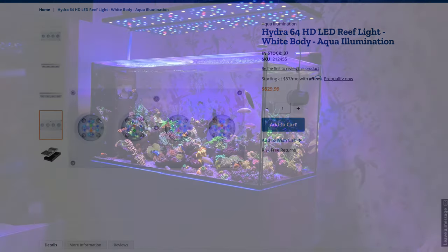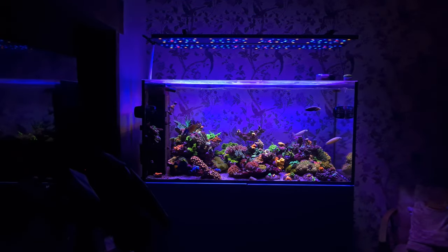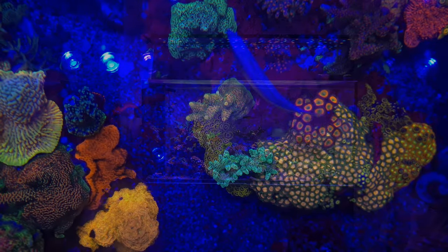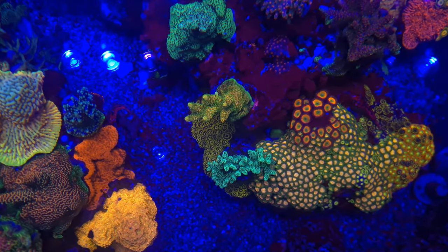Regular subscribers will know I actually have two four-foot Evergrows over my tank and that I absolutely love them. But there's no getting away from the fact that the components are poorer quality than the mainstream lights, so the fact that they are now priced to compete with the big boys feels like a bit of a take — and as far as I can make out, the additional cost in the states is purely down to the name.